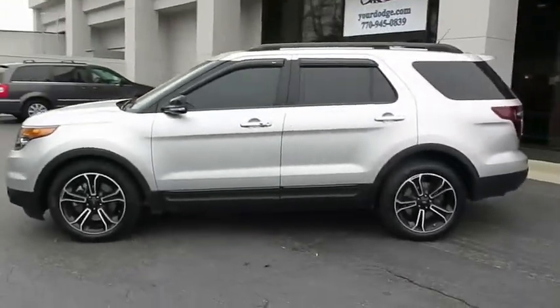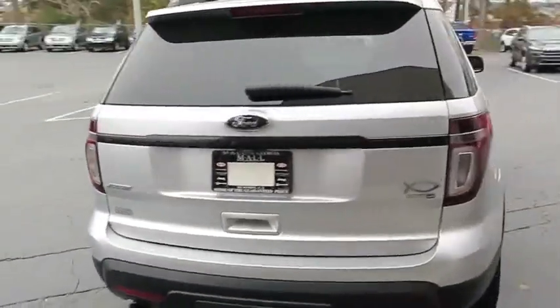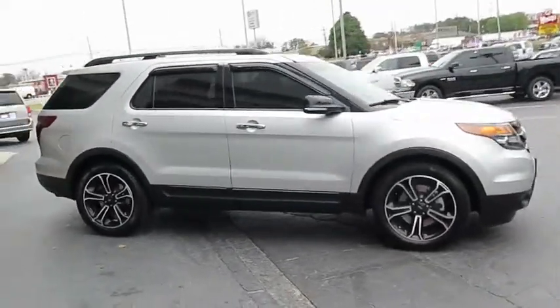The 2014 Ford Explorer. You've got a lot of capabilities to call on in a Ford Explorer — don't underestimate your choices. This vehicle has less than 65,000 miles. Here are some of this vehicle's great options.